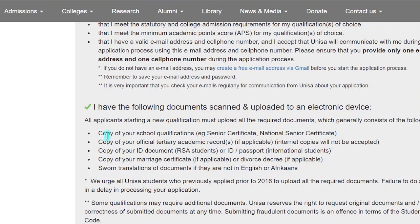You will need a copy of your school qualifications — this includes the senior certificate or national senior certificate for matric level. If you are currently in Grade 12, they will ask for your ID number. Make sure you upload your official tertiary academic records if you have studied or completed a qualification at another university. Note that internet copies will not be accepted — scan your documents as clear PDFs or pictures.